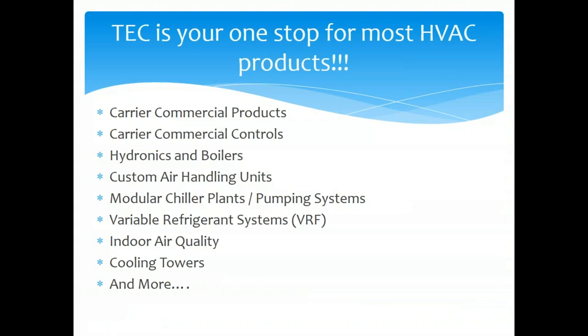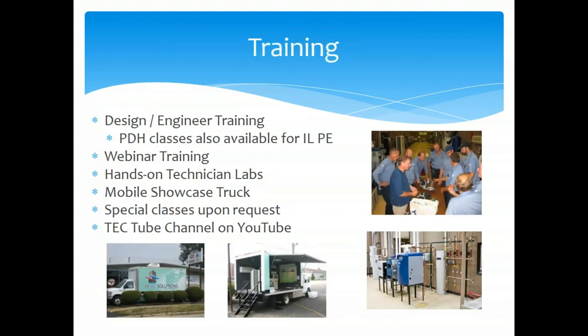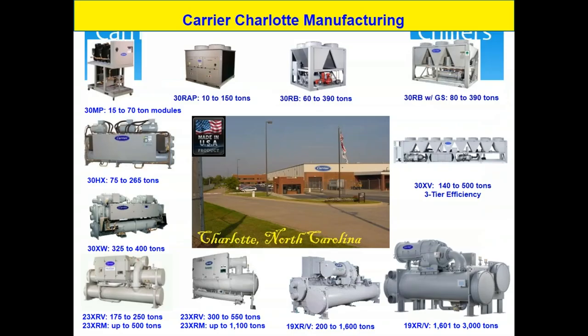The big takeaway is that when you look at a set of mechanical plans or look in a building — whether it's commercial products, residential, hydronics, custom air handlers, chillers, VRF, IAQ, or cooling towers — we have it. There are very few holes in our product line right now. Ryan Hoger trains our Chicago, Indiana, and Wisconsin audience through webinars, in-class training, and a hands-on lab — that's the real differentiator for TEC in this market.